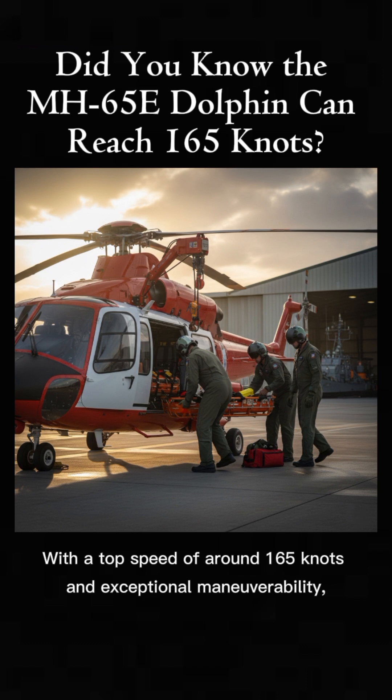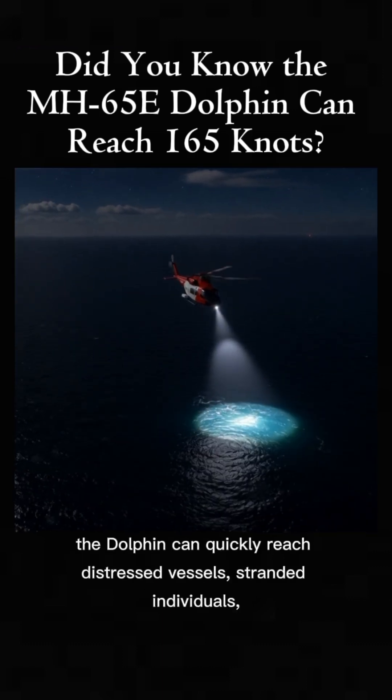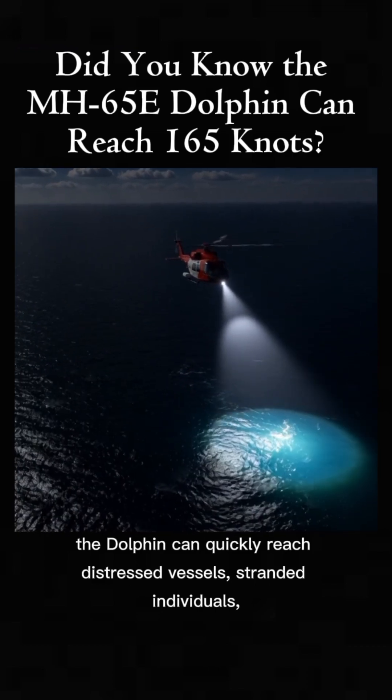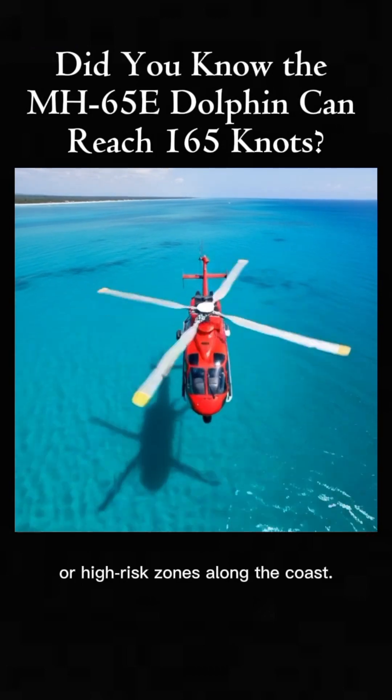With a top speed of around 165 knots and exceptional maneuverability, the Dolphin can quickly reach distressed vessels, stranded individuals, or high-risk zones along the coast.